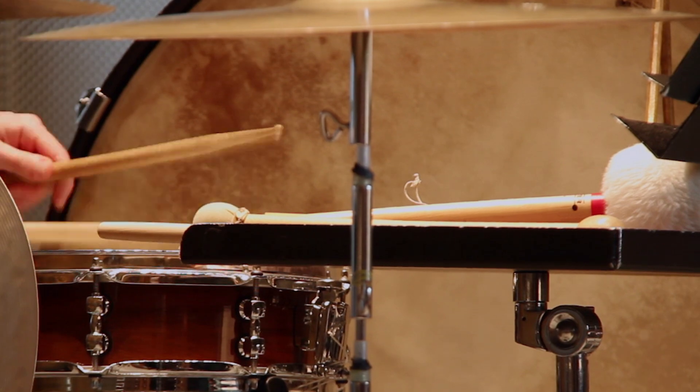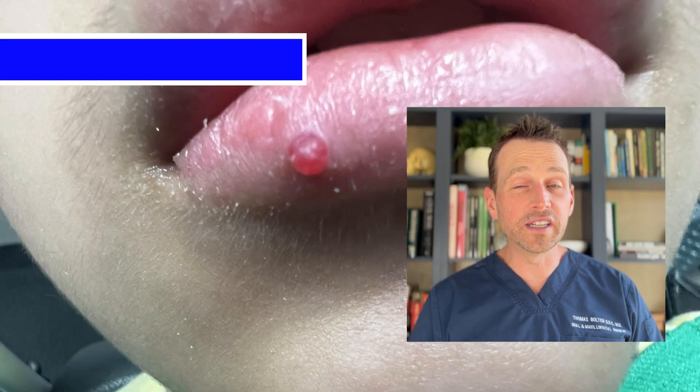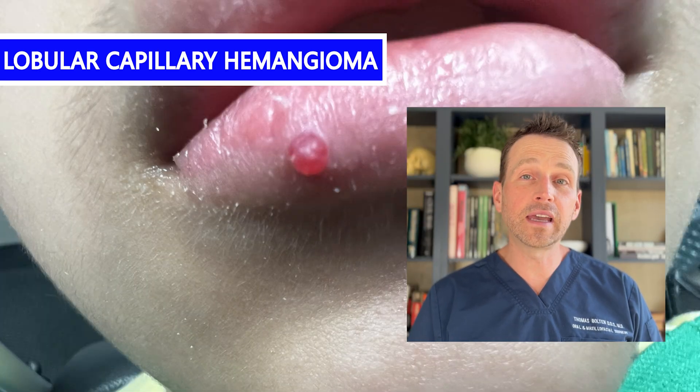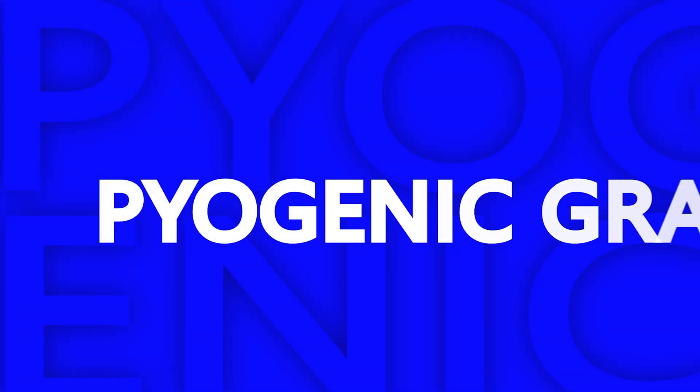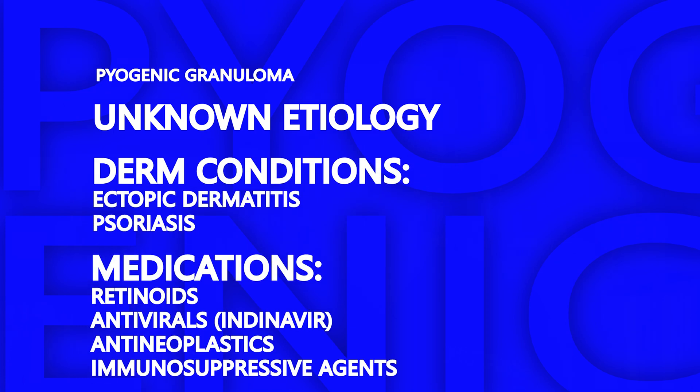The pathology report came back as a pyogenic granuloma. A pyogenic granuloma is technically a lobular capillary hemangioma. The exact cause of these lesions is unknown. Certain medications and dermatologic conditions are associated with an increased risk. Pyogenic granulomas also have the common name of a pregnancy tumor, because they are sometimes seen in the gingiva of pregnant women, suggesting a hormonal component.